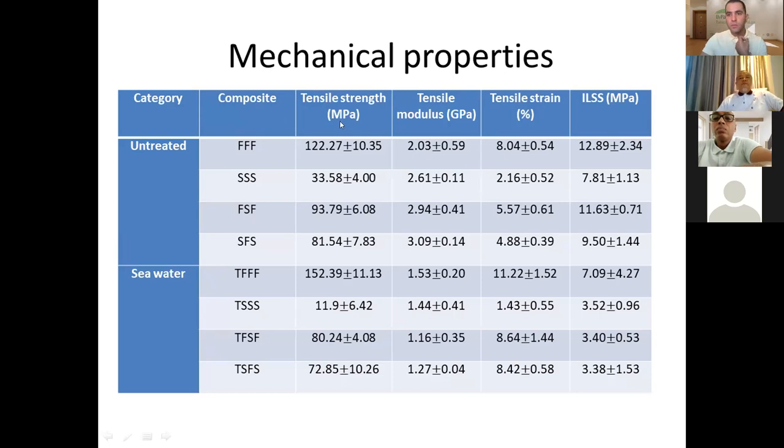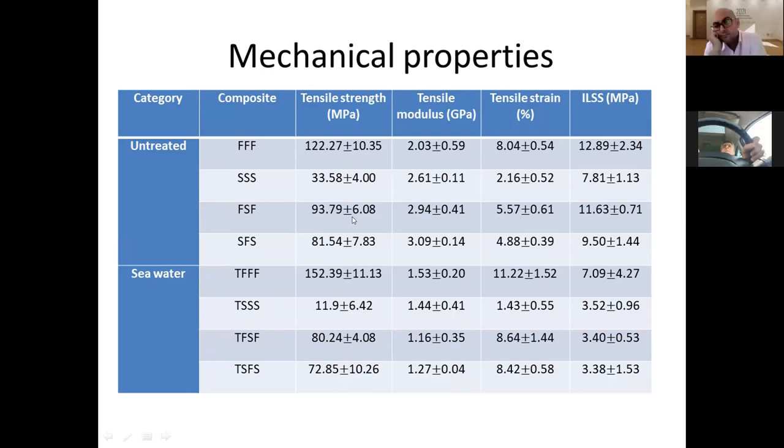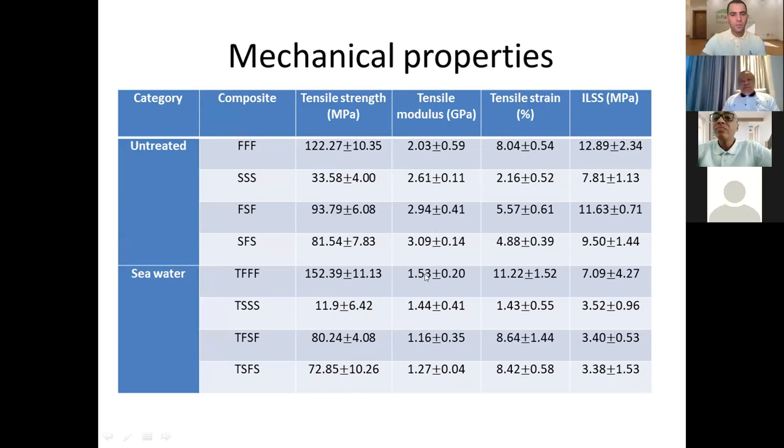For the mechanical properties, tensile test and short beam test were done. For the sugar palm and hybrid composites, tensile strength values are slightly lower after seawater exposure. Young's modulus is also lower compared to untreated specimens, which corroborates with the DMA results where storage modulus declined with seawater treatment. The tensile strain values, usually lower, are slightly higher after seawater exposure, indicating a plasticization effect — the increase in tensile strain and decrease in stiffness are indications of matrix plasticization.